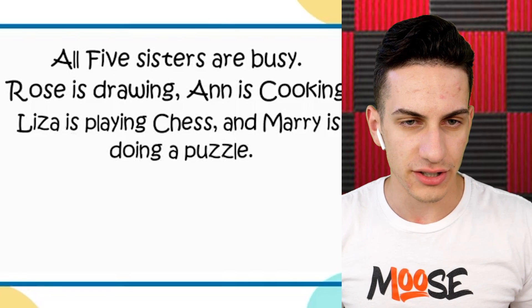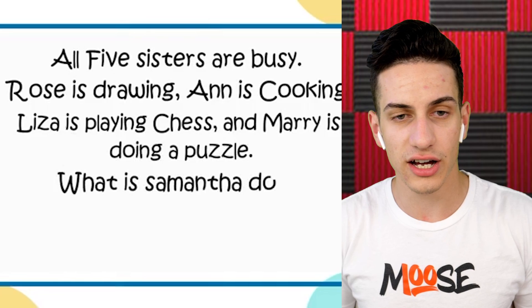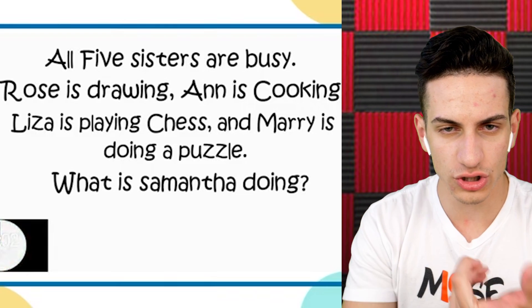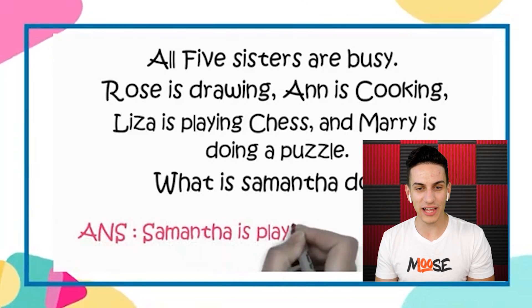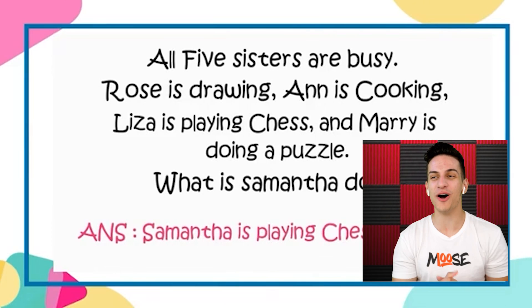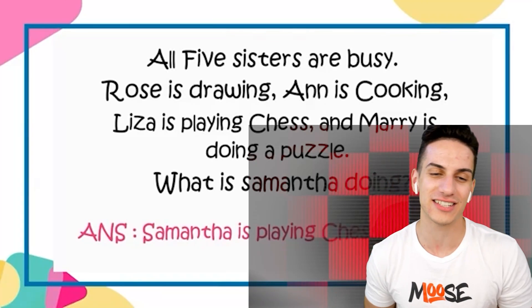All five sisters are busy. Rose is drawing, Anna is cooking, Lizza is playing chess, and Mary is doing a puzzle. What is Samantha doing? Samantha is playing chess with Lizza. Yes, we got it! Easy, not bad at all.